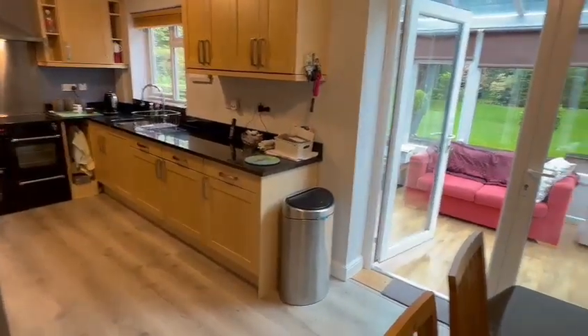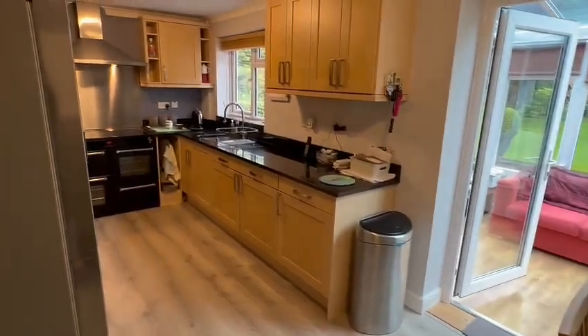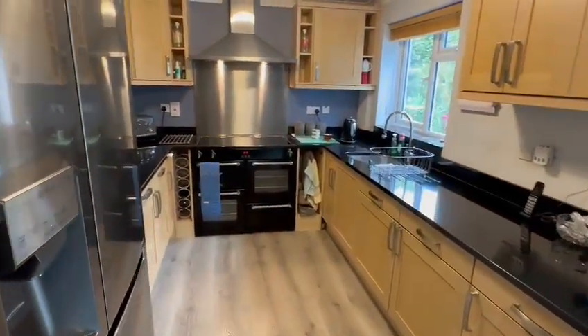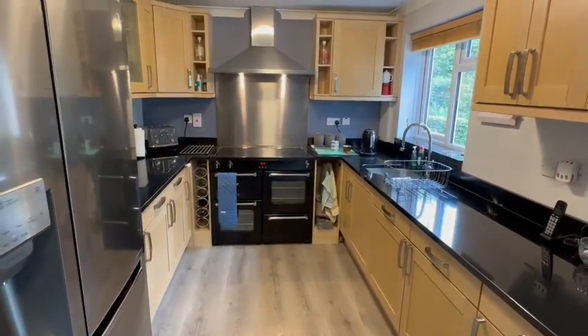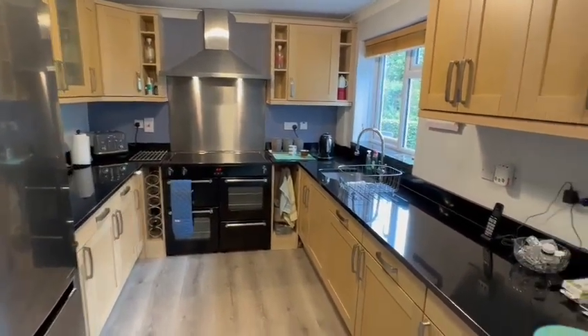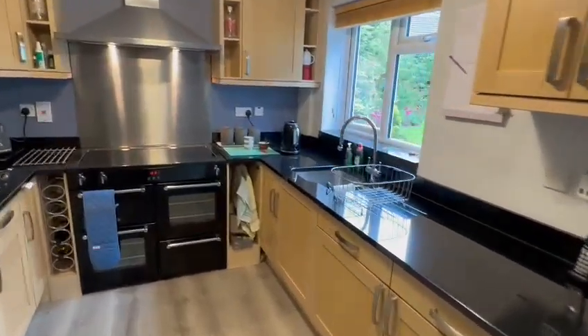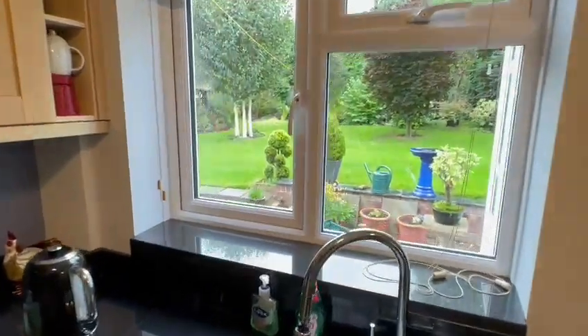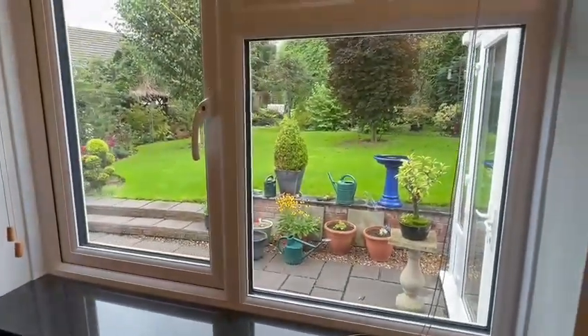From the hallway you have access into this impressive kitchen breakfast room. In the kitchen area there are ample wall and base cupboards, a range-style cooker with induction hob, splash back and extractor hood over, all granite work surfaces, easy to maintain flooring, and the sink beneath the window enjoying that lovely view across the rear garden.